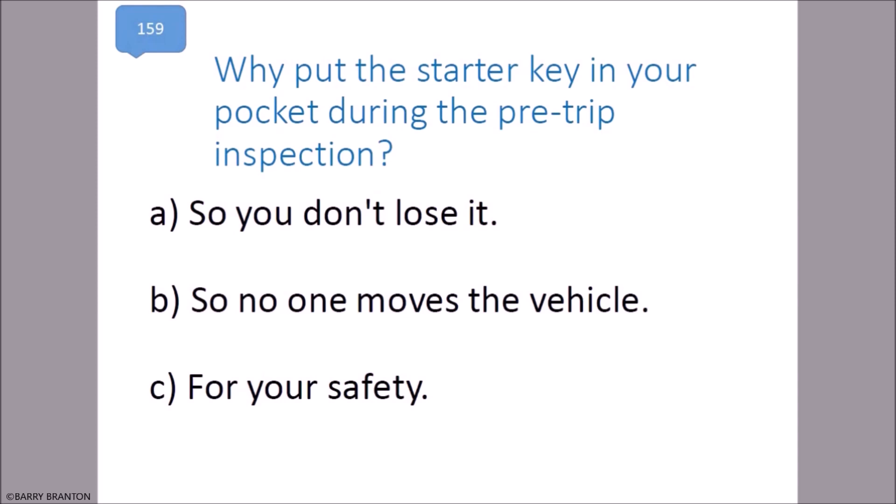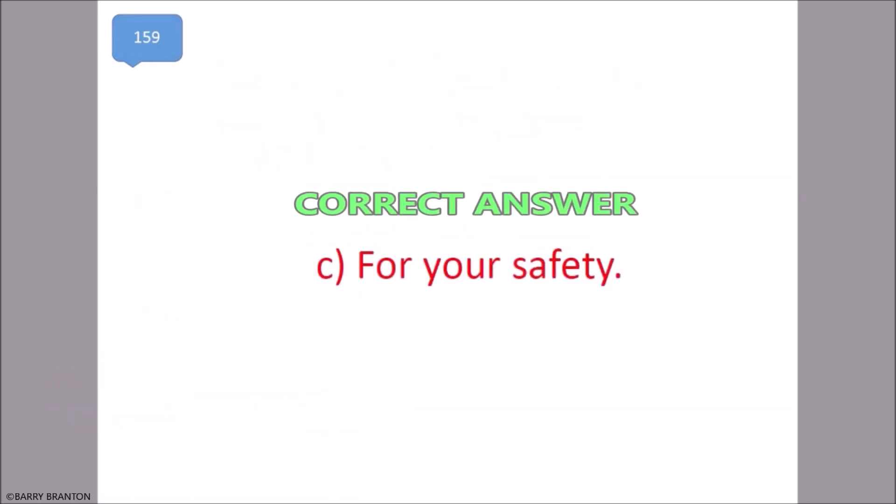Why put the starter key in your pocket during the pre-trip inspection? For your safety. That is correct.